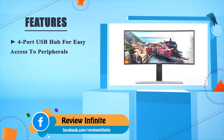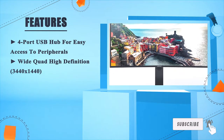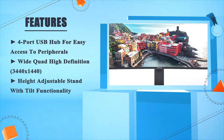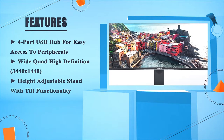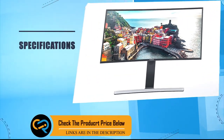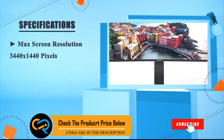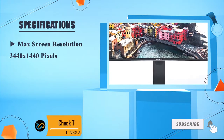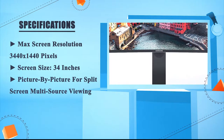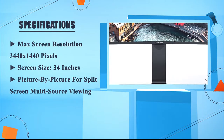Number three features a 4-port USB hub for easy access to peripherals, wide quad height definition at 3440 by 1440 resolution, a maximum screen resolution of 3440 by 1440 pixels, a screen size of 34 inches, and picture-by-picture for multi-source viewing.